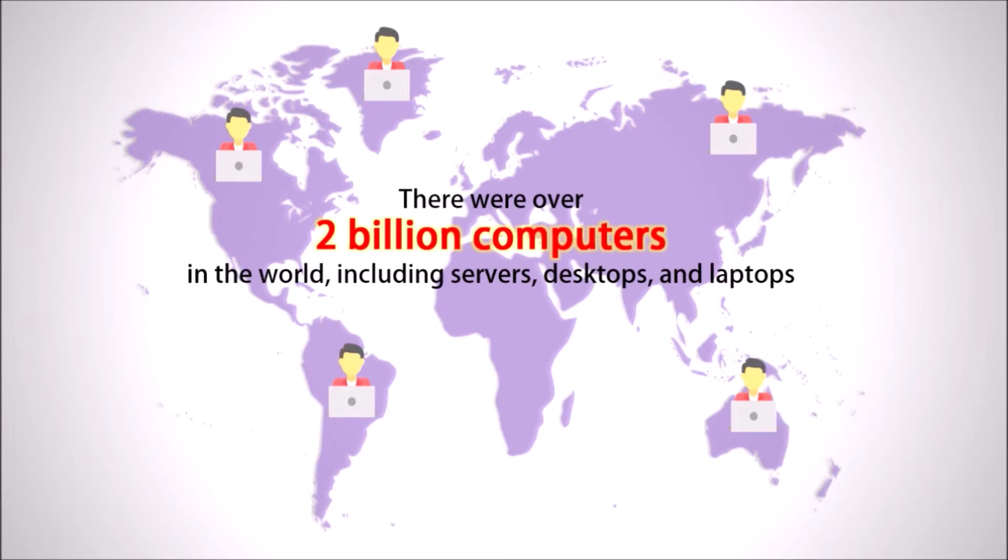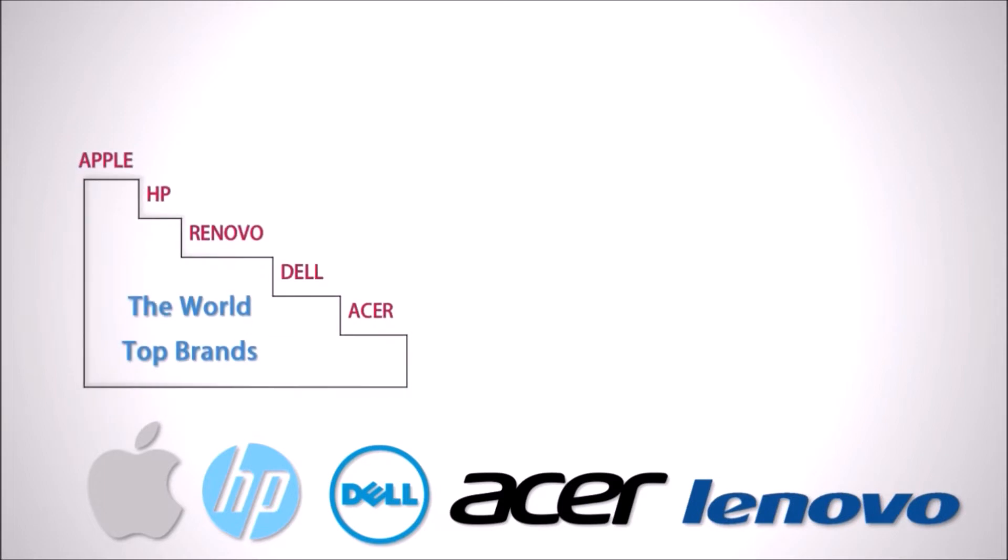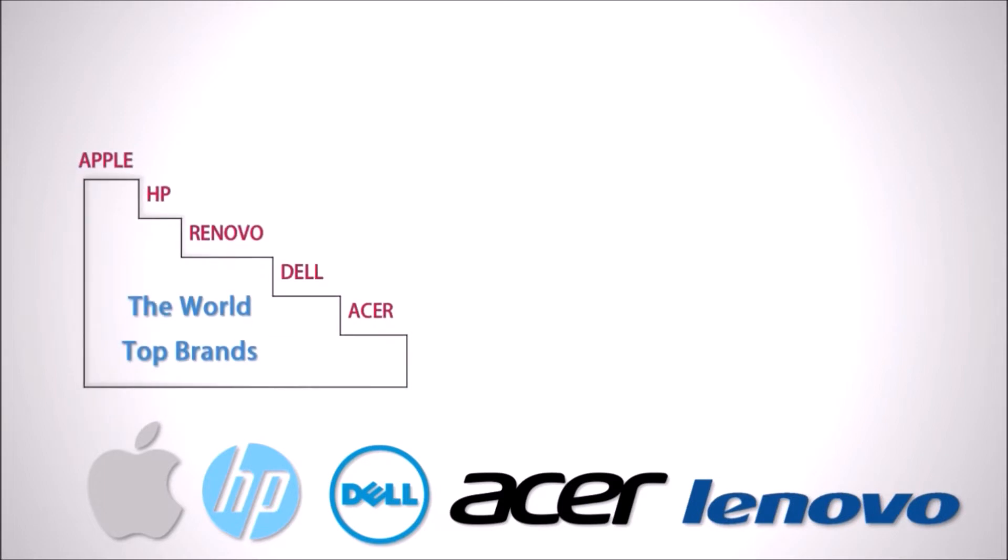There were over 2 billion computers in the world, including servers, desktops and laptops. Therefore, the impacts brought by laptops are also becoming very significant. Currently, there are some common laptop brands such as Apple, HP, Dell, Acer and Lenovo. A survey shows most people prefer to use Apple.